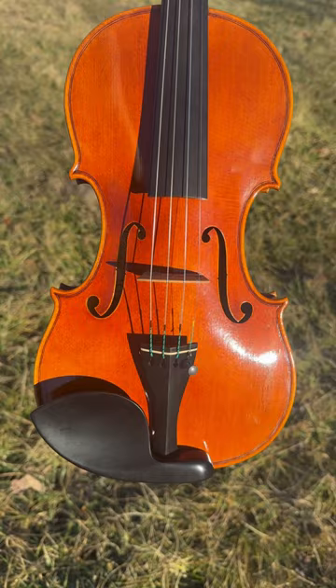Gorgeous Cremonese red varnish. Beautiful one-piece back — quilted with some bird's eye. Beautiful. God bless you all.